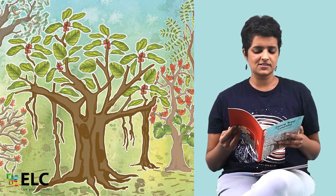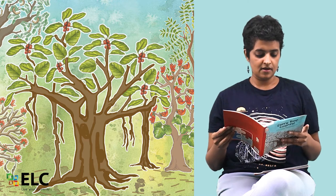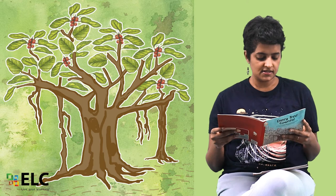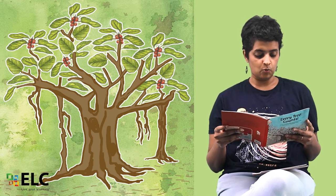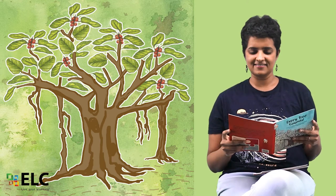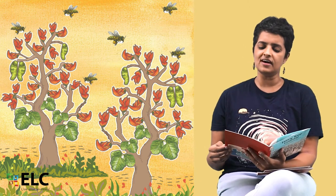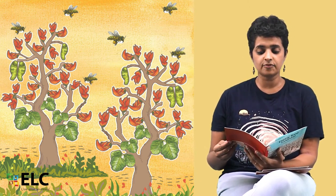Every Tree Counts. One banyan tree with long hanging roots stands majestic and wide all over the land. Two palash trees in a cool garden, sweet nectar for bees to drink.